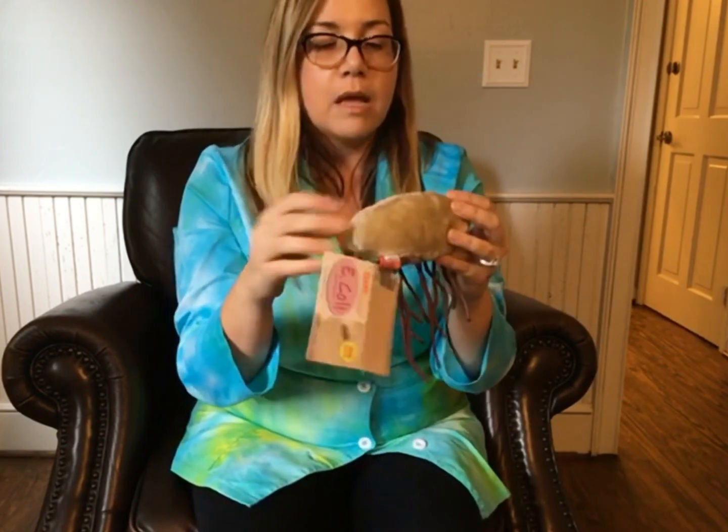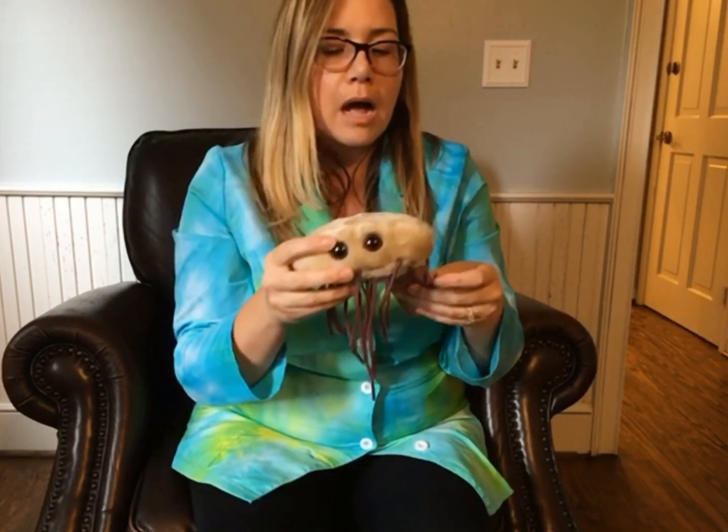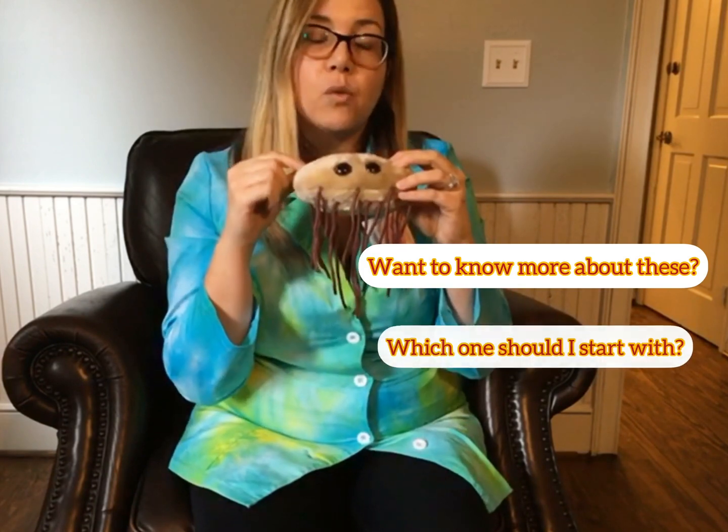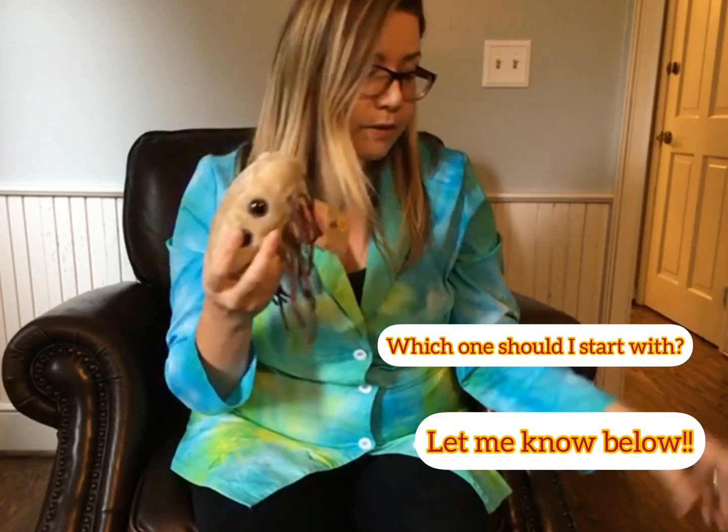Each one of these comes with a little card that tells you facts about the different microbe. One of the things I'm also going to do is make a video on each one and tell you a little bit more about these. They're super cute and adorable — great to collect. Stay tuned because I'm going to make more videos on each one telling you a little bit more about these superbugs.